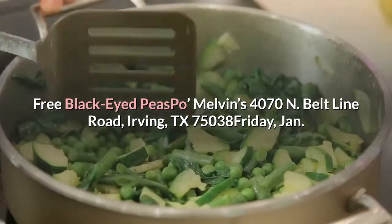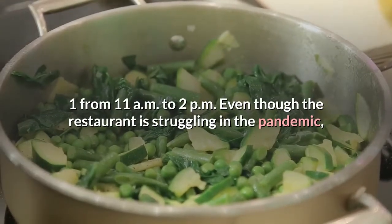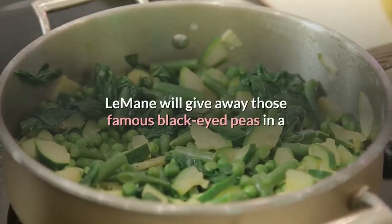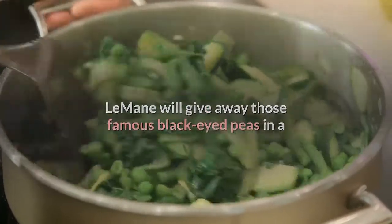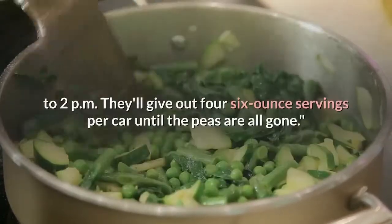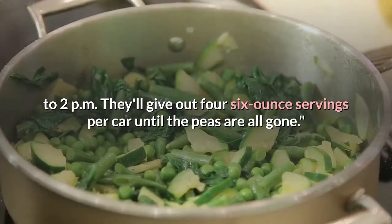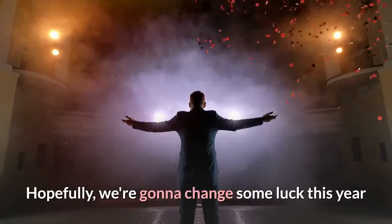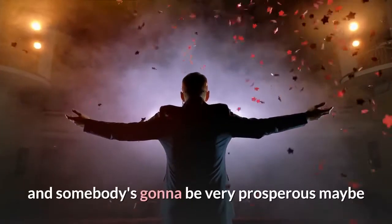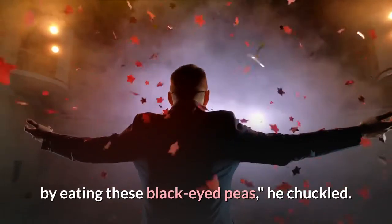Even though the restaurant is struggling in the pandemic, LeMaine will give away those famous black-eyed peas in a contactless drive-thru on New Year's Day from 11am to 2pm. They'll give out four 6-ounce servings per car until the peas are all gone. "Hopefully we're gonna change some luck this year and somebody's gonna be very prosperous, maybe by eating these black-eyed peas," he chuckled.